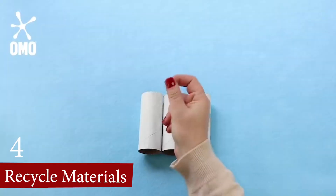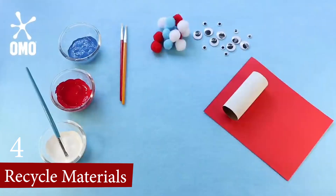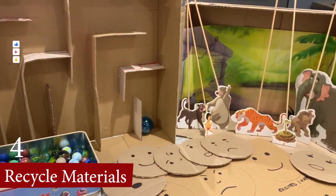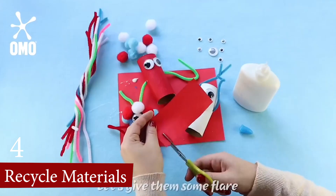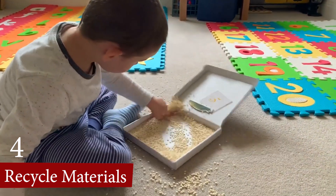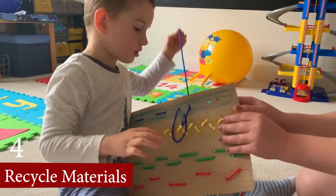Number 4, Recycled Materials. Toys made from recycled materials offer significant advantages for children, blending educational value with environmental consciousness. These toys teach kids about sustainability and the importance of recycling. Parents can feel confident about the safety of these toys as they are generally crafted with non-toxic processes.